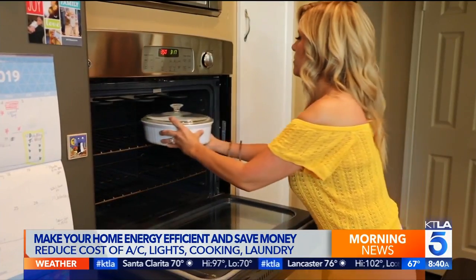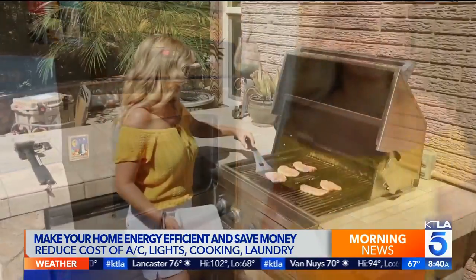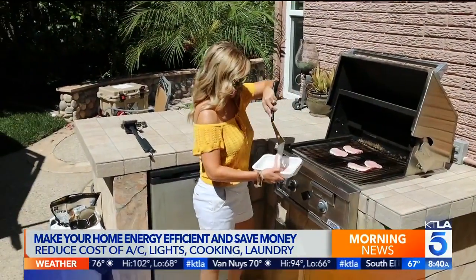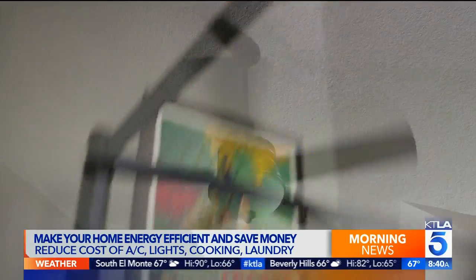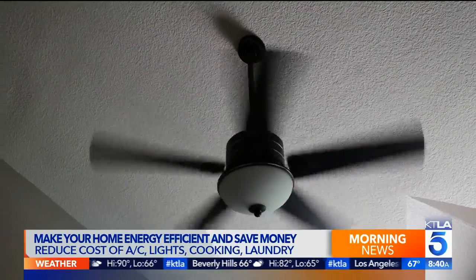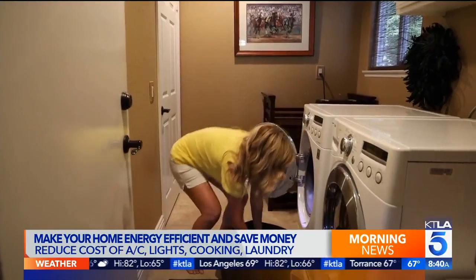You're going to want to unplug that. On a hot day, instead of using your stove or your oven, go cook outside. And get in the habit of turning off a light when you leave a room — it's so simple. You can install motion detectors. It's all these simple tips that really make a difference.